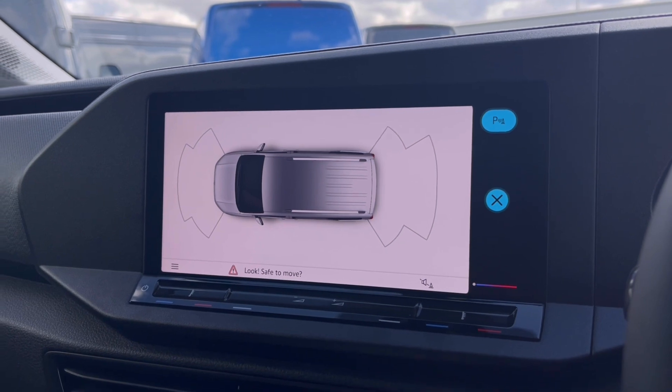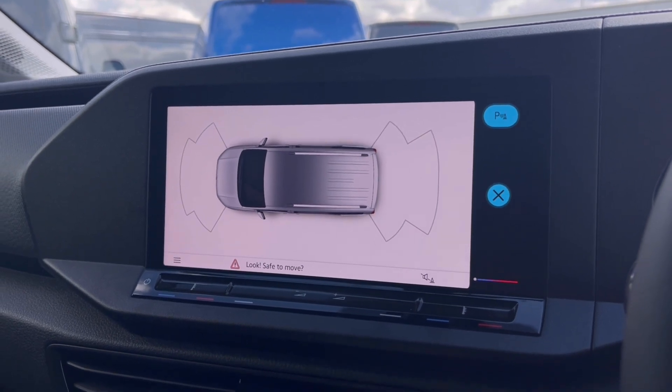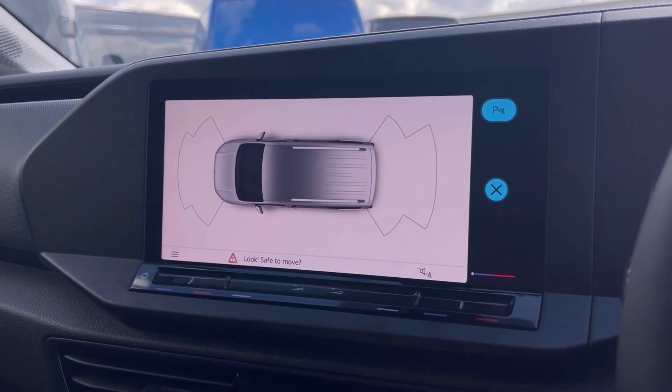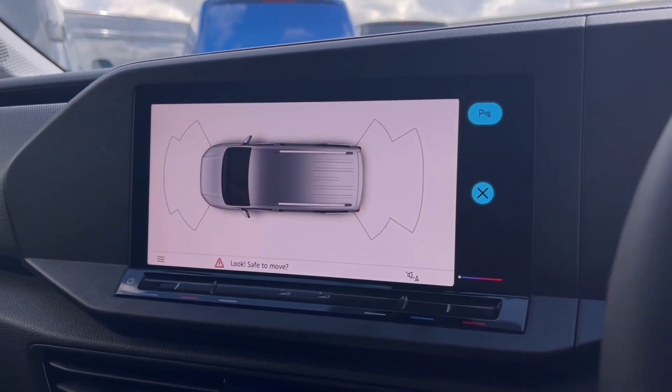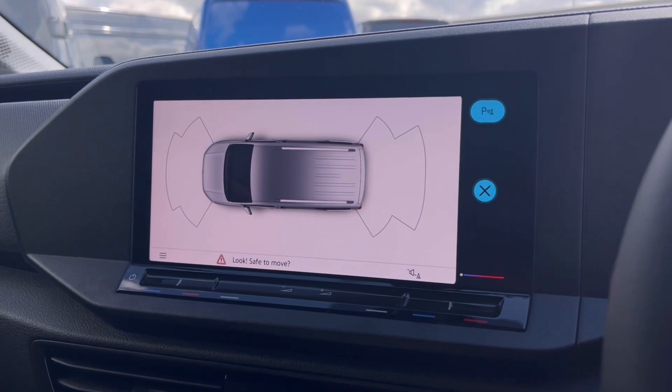With this stunning van you also get park pilot, offering you confidence while driving in tight spaces. The front and rear sensors ensure safety especially when maneuvering out of busy places like shopping centres, where parking can be really tight.